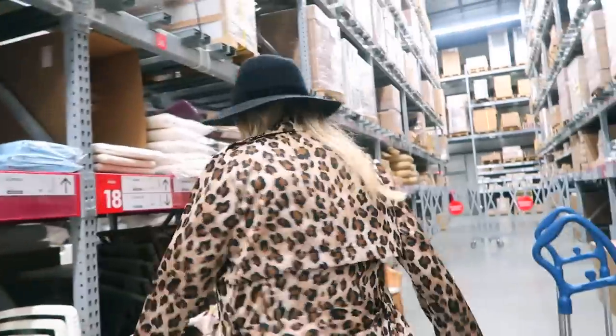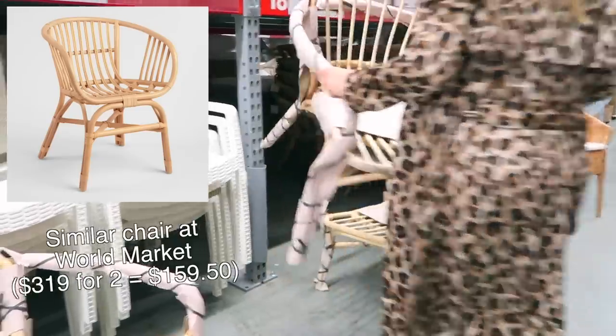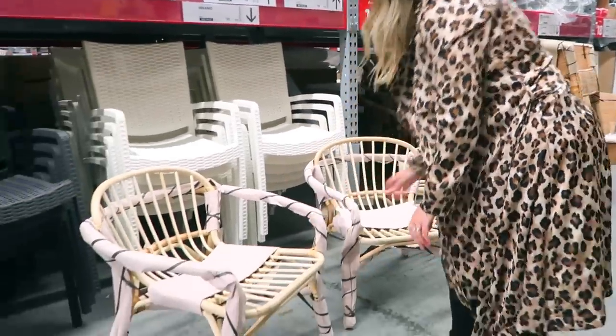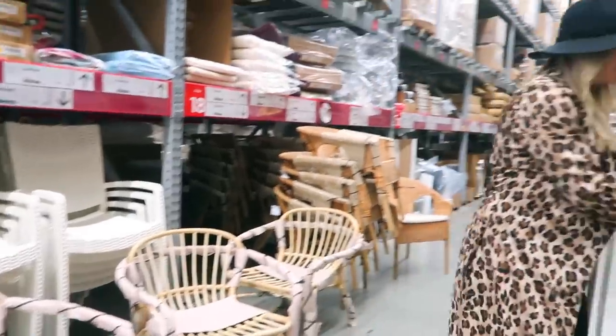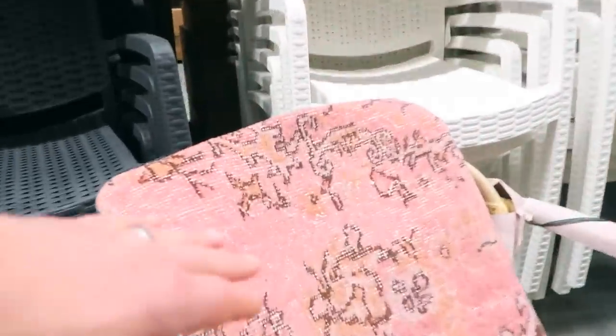We're gonna get two so they'll be right next to each other. Oh look, there's only three left. Get a little pillow — these little covers are so cute.